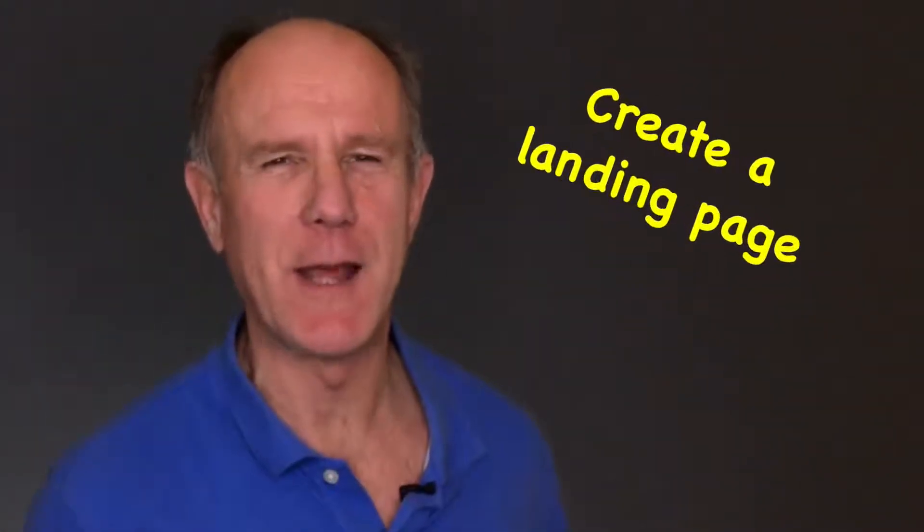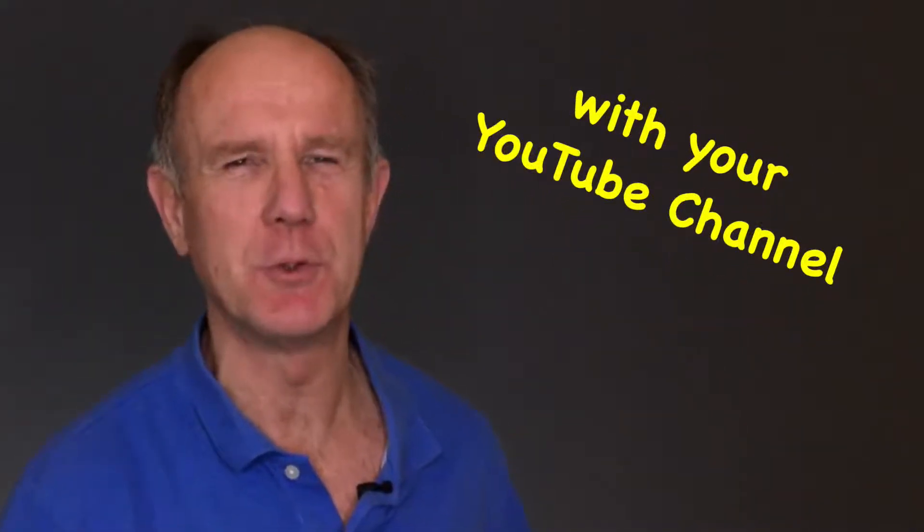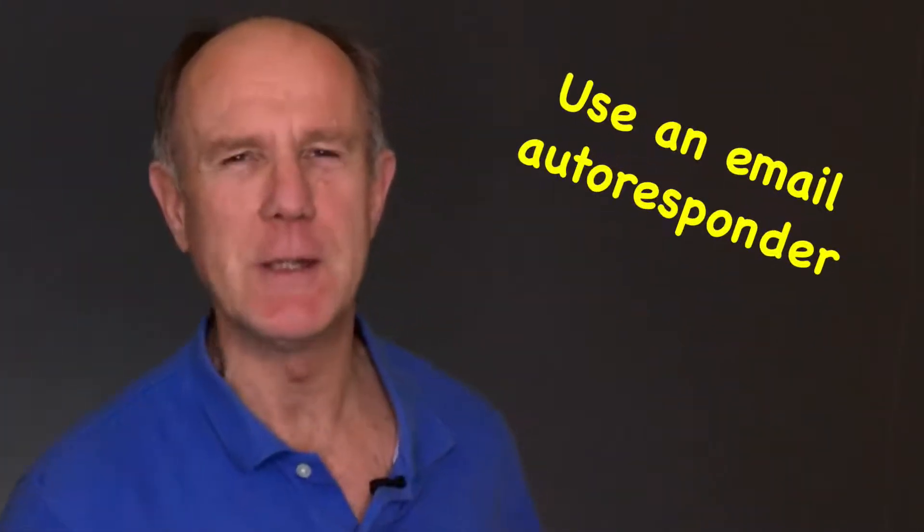Number three, create a landing page. Number four, associate your website or landing page with your YouTube channel. Number five, use an email autoresponder.